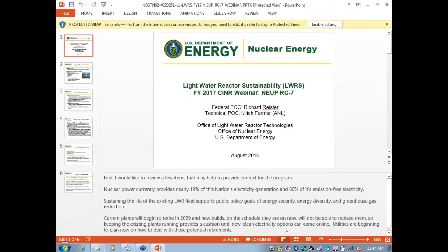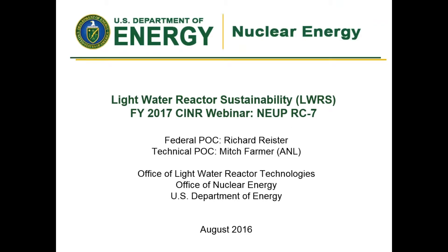The next presentation is RC7. The technical point of contact in the reactor safety technology area — Mike Cordini was the technology lead for this area, but that's changing as of today. Mitch Farmer is taking over, so we actually have both folks here. Professor Cordini is going to give the discussion, but Mitch Farmer will be handling this area and doing the technical reviews going forward.